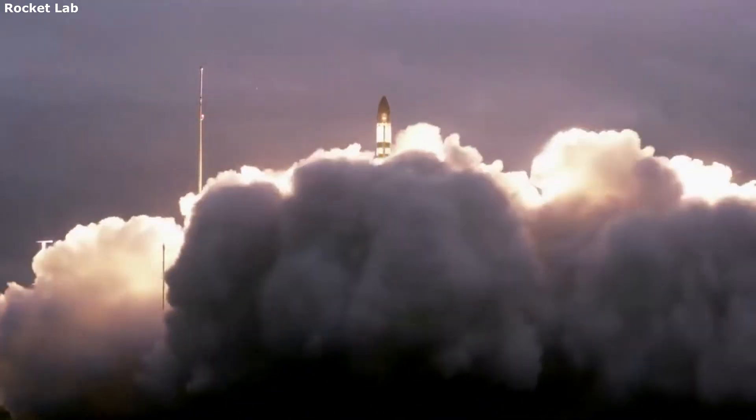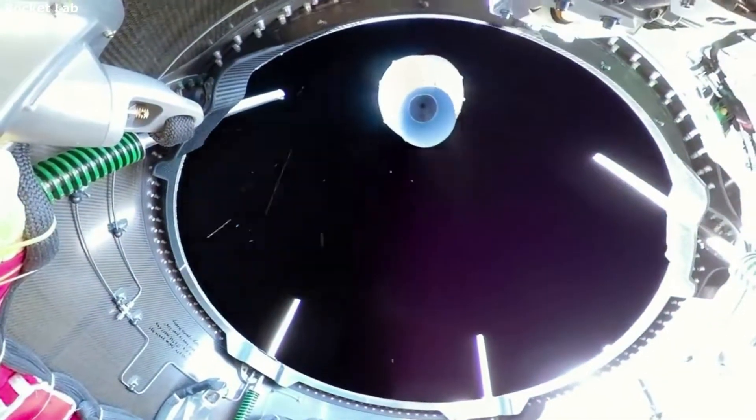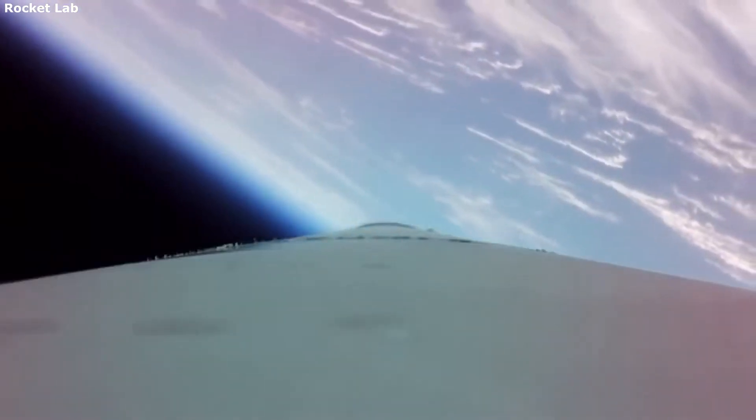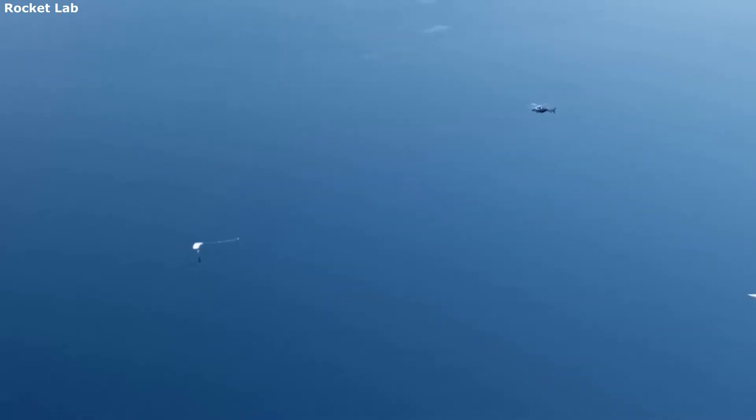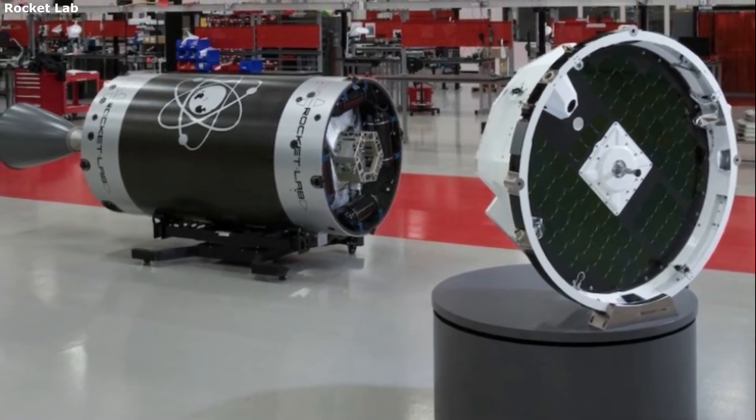A lot of launch vehicles work in a very similar way. The first stage is used to get a majority of the hard work done, and almost leave the atmosphere. From here the second stage lights its engines and goes the remaining distance, finally escaping Earth's atmosphere and reaching orbit. The cargo is now in orbit, but often times the options are very limited. This is exactly where Photon comes into play to help increase the options and simplify the process.